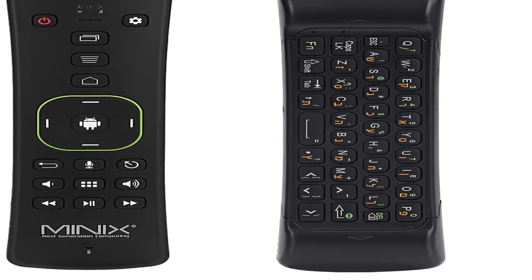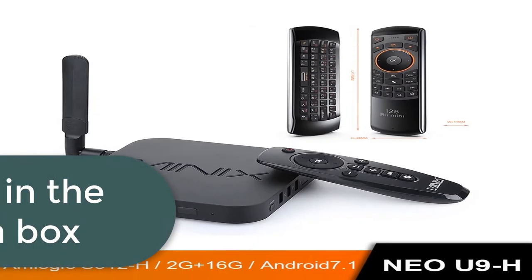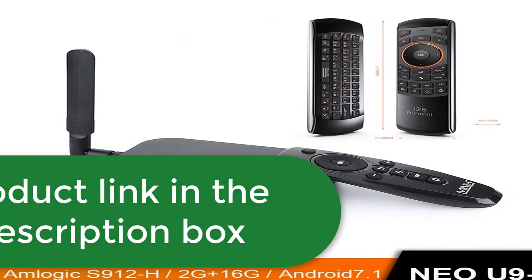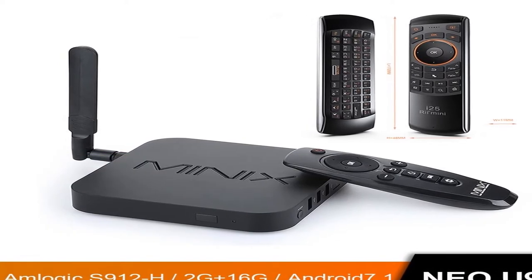Gyroscopic mouse with QWERTY keyboard, dedicated multimedia playback controls, and voice input. Minix Neo U9-H Plus with Neo A3. Android 7.1 TV box with voice input air mouse. Optional Amlogic S912H octa-core, 4K HDR, Wi-Fi smart TV box. For more information, product link in the description box.